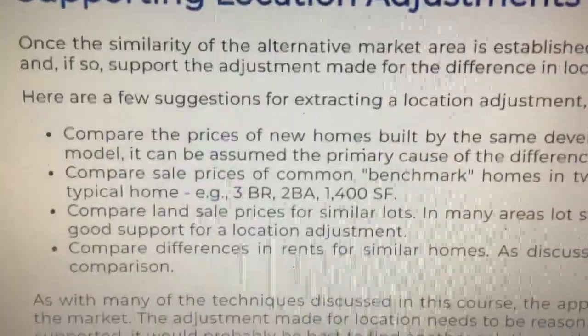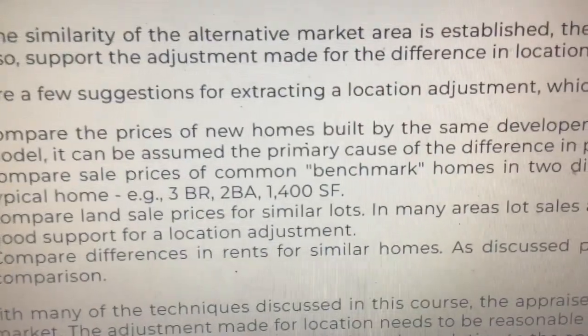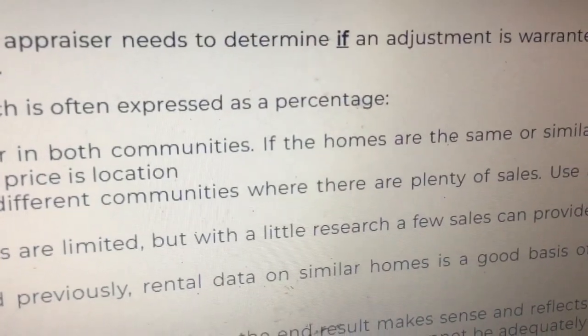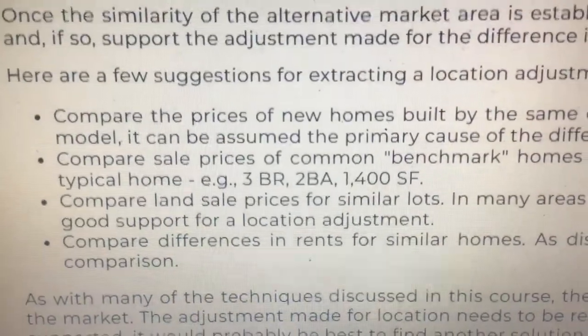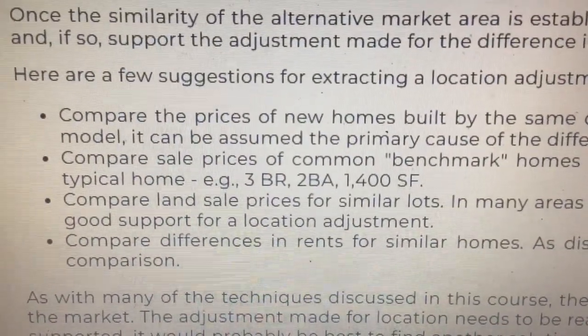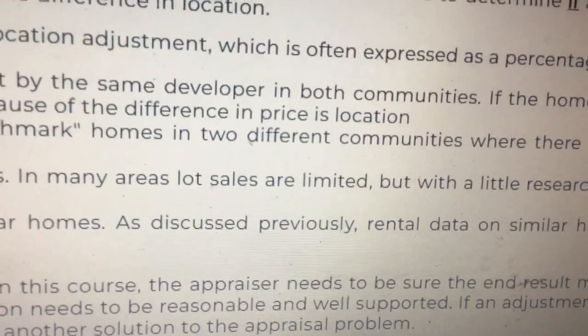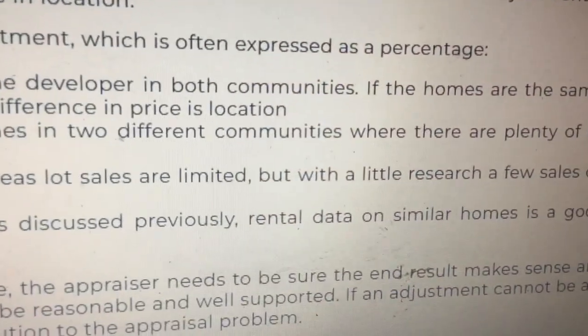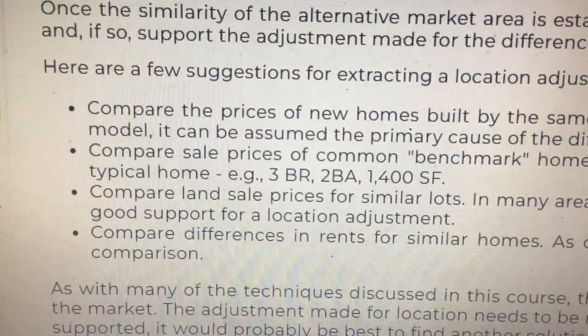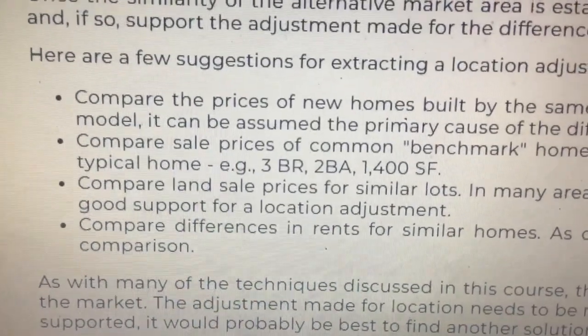Compare sale prices of common benchmark homes in two different communities where there are plenty of sales. Use a typical home — for instance, three bedrooms, two baths, 1,400 square feet. Compare land sale prices for similar lots. In many areas, lot sales are limited, but with a little research, a few sales can provide good support for a location adjustment.